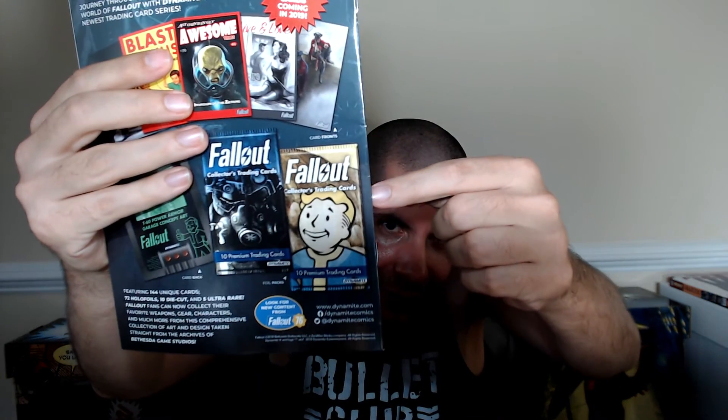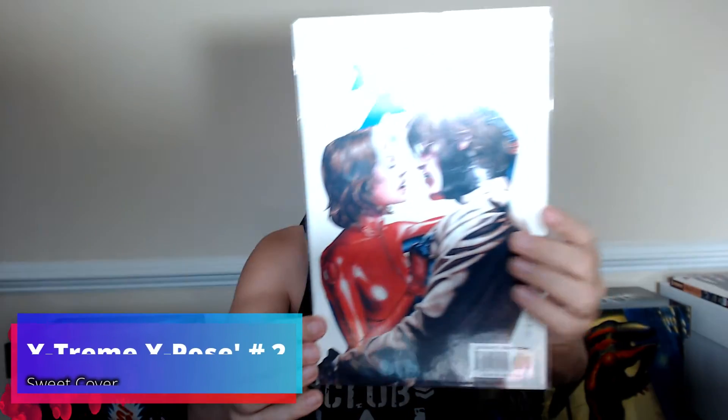Fallout trading cards — what am I getting? The Argyle card. Remember him from Fallout 3? The ghoul on that radio show. Extreme X-Men Expose number two.